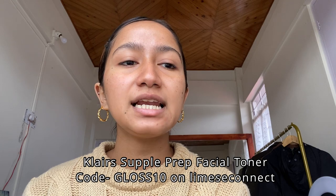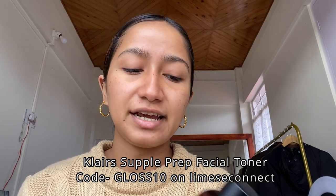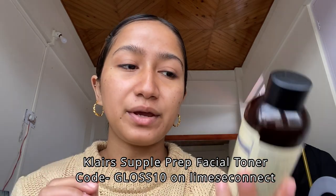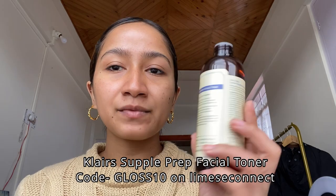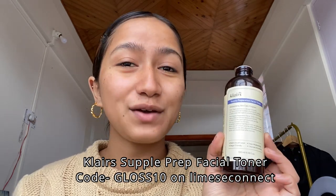In the mornings I usually don't wash my face because it's very drying — I just rinse it with water when I brush my teeth. After that I go into toner. I've recently been reunited with my favorite: The Claire's Supple Preparation Facial Toner. This toner is amazing — it's really the first toner I bought that I actually really liked. You can get it on Niacol or on Limies, and on Limies you get 10% off if you use my code.